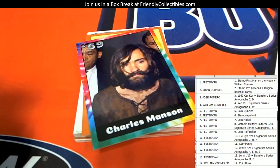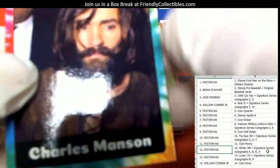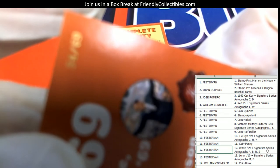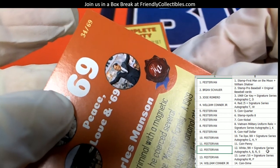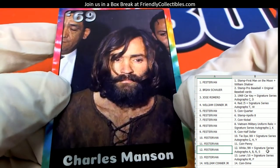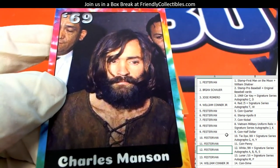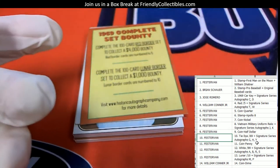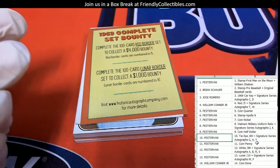That's a white variant, numbered to 99, as you can see right there. Those cards go out to him. The Charles Manson card — this one is numbered to 69, that's 34 of 69, and this is the tie-dye version. This is also going to Fester Van — the tie-dye card numbered to 69, Charles Manson.